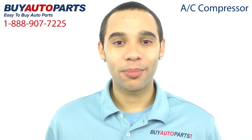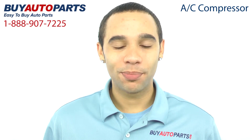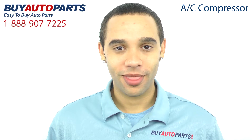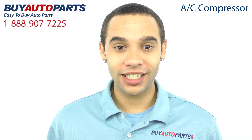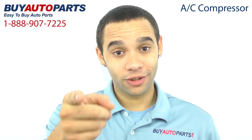Buy Auto Parts has been selling parts for over 25 years, online since 2001, and we specialize in AC. This compressor has been meticulously catalogued and carefully inspected for quality, which is why we guarantee it'll fit your vehicle.